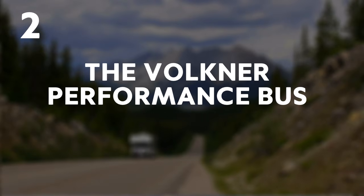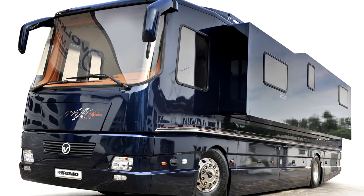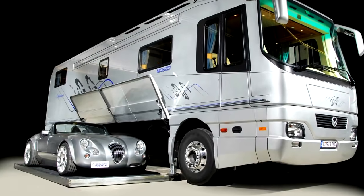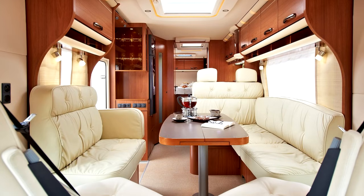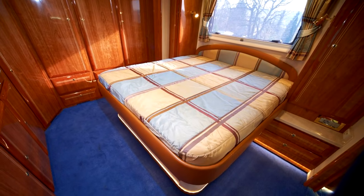2. The Volkner Performance Bus. For those people who prefer their extreme luxury to be a little more understated, this $1.5 million option is for them. The inside contains a spacious living room, kitchen and master bedroom, all fully equipped.